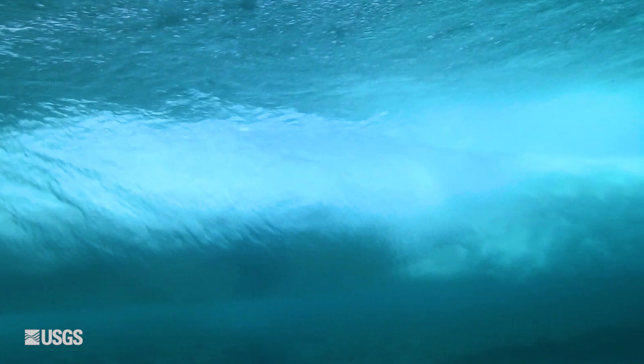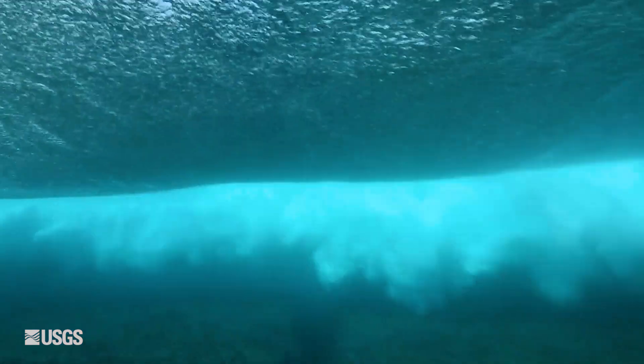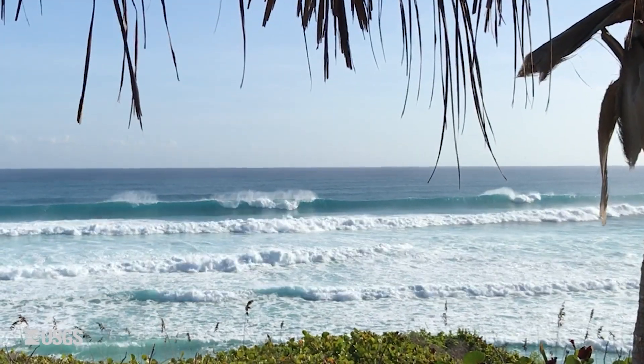Reefs dissipate waves' energy, reducing wave height and slowing the water before it crashes into the shore.